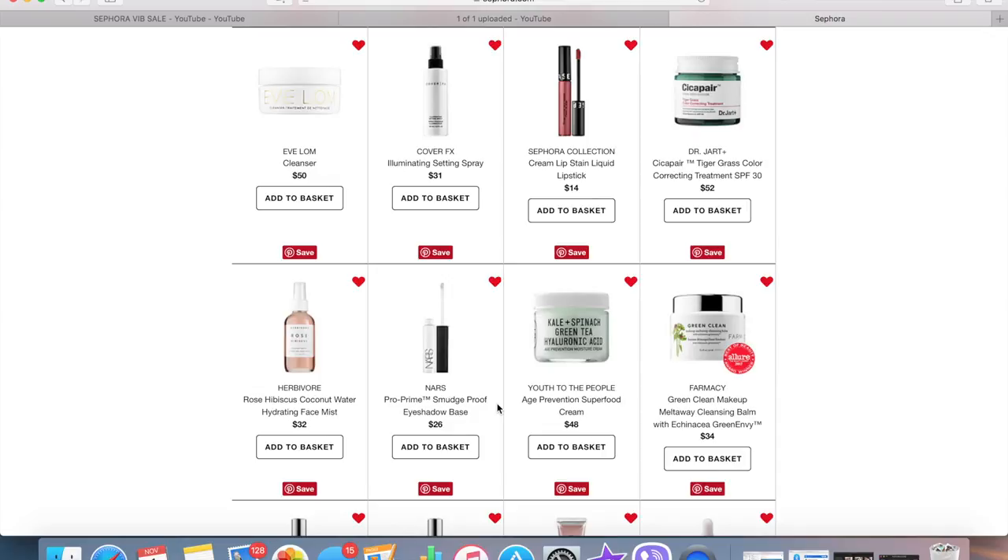I've heard Casey Holmes say really good things about the NARS Pro Primer Smudge Proof Eyeshadow Base, but I have plenty of Soft Ochre left and just bought a new paint pot, so I don't need another eyeshadow base. One of my goals for 2018 is to use up some of the products I have. I definitely still purchase new things to review, but I'm sick of having excessive multiples — like I only need one black eyeliner but somehow I have four in rotation. So I'm not buying the eyeshadow base right now.